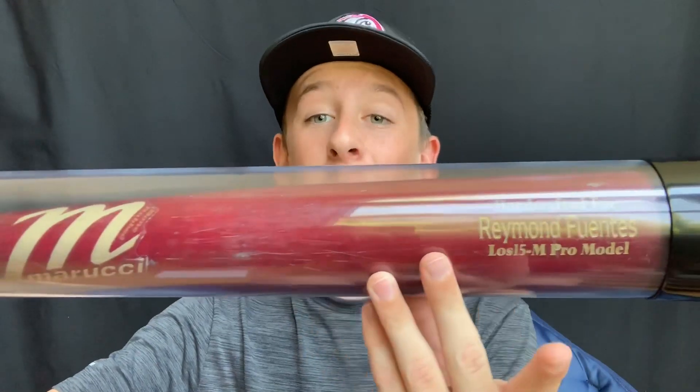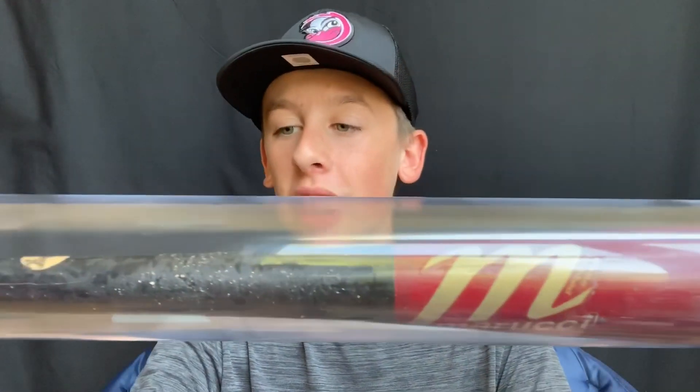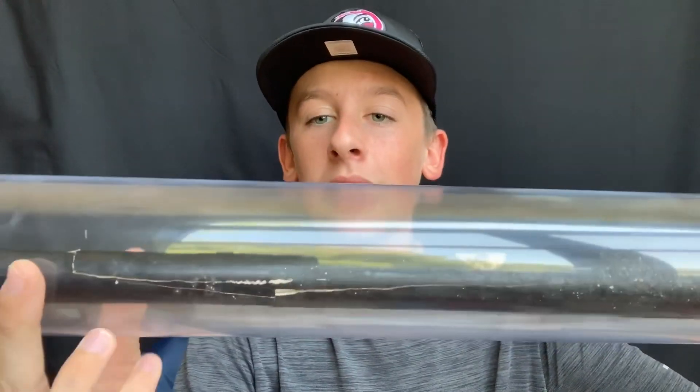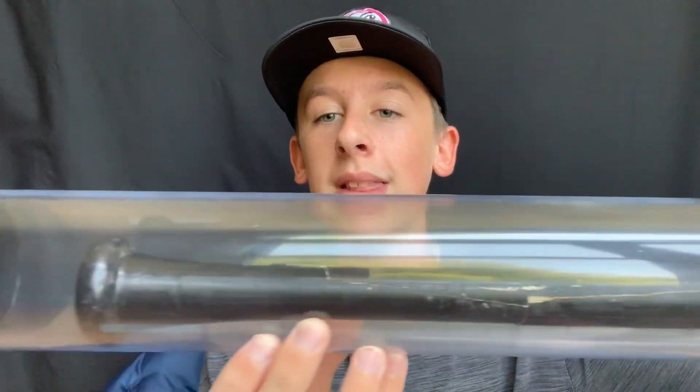This next bat is really cool. It is a Marucci wooden bat, handcrafted for Raymond Fuentes, who was a former Major League Baseball player. It is the only bat I have that has a red barrel, which makes it super unique. There's a nice crack in the bat. I have to give a huge thank you to my friend Emil — the guy is amazing. This is my only red barrel bat, and it's Marucci from Raymond Fuentes.